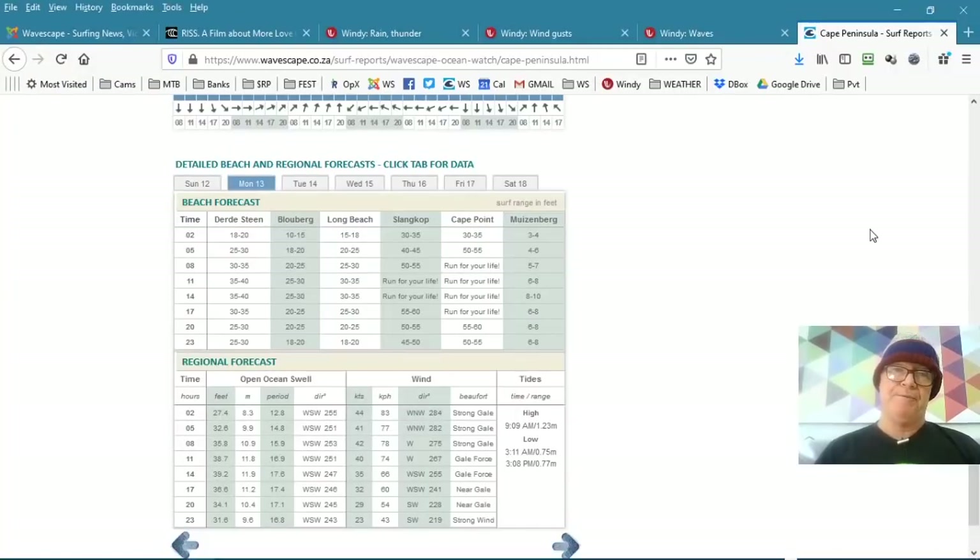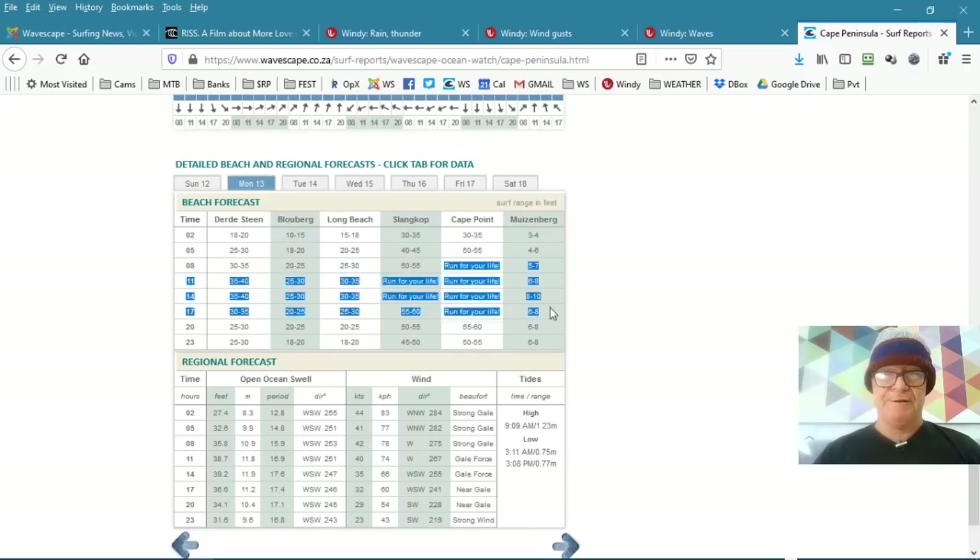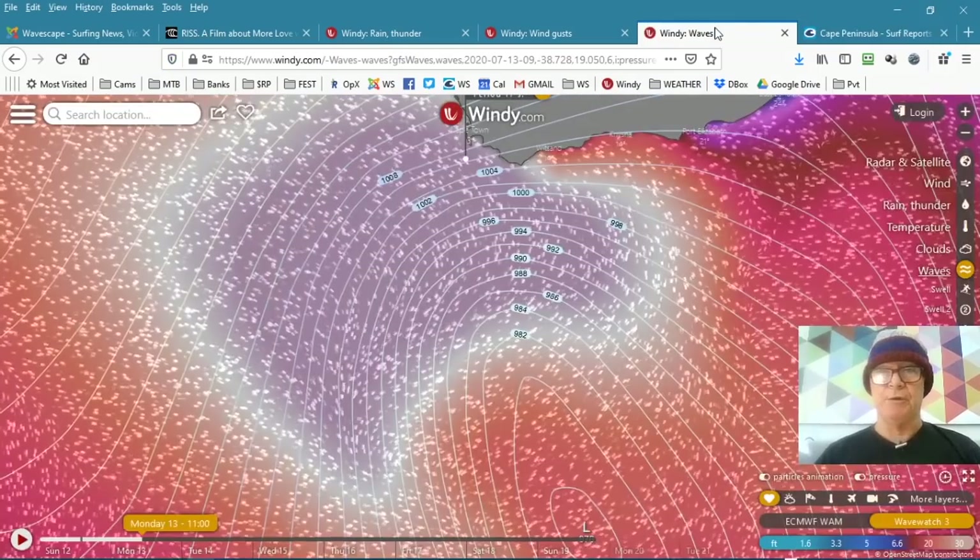Even the Wavescape surf report for the Cape Peninsula — we had a little in-house joke when we were developing the data. When it got over 55 feet, our developer just put in as a joke: 'run for your life.' Well, we've got four 'run for your life' alerts, and that is Monday at 8, 11, 2, and 5 tomorrow. This is not one to be quibbled with, for sure.